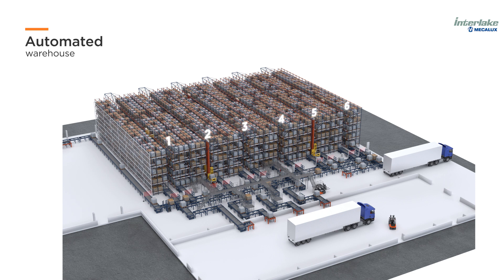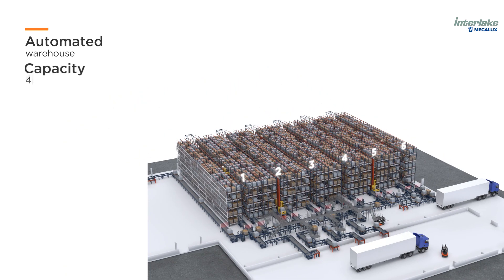Composed of six aisles, the automated warehouse can store 4,500 pallets, and is equipped with six pallet shuttles and six stacker cranes.